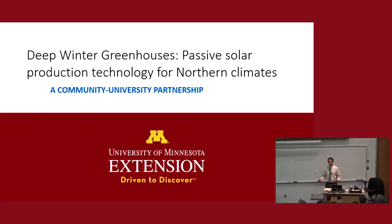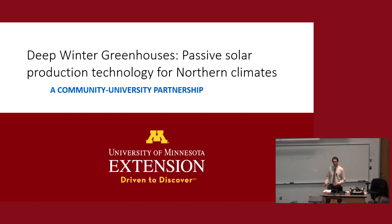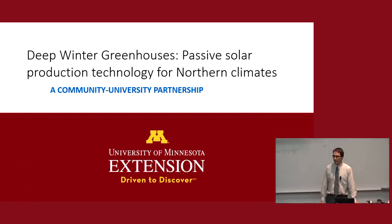All right, everybody. Hello, welcome. Thank you for coming. I'm Greg Swayzer. I'm with the University of Minnesota Extension's Regional Sustainable Development Partnerships. Today we're going to be talking about deep winter passive solar greenhouses. This is a relatively new, exciting technology that has a lot of promise in Minnesota, and a lot of people are getting excited about this.